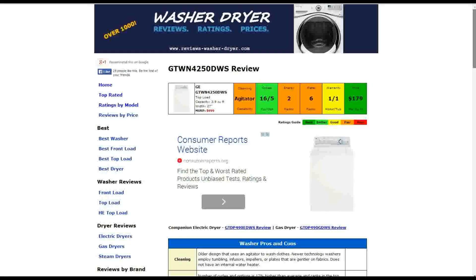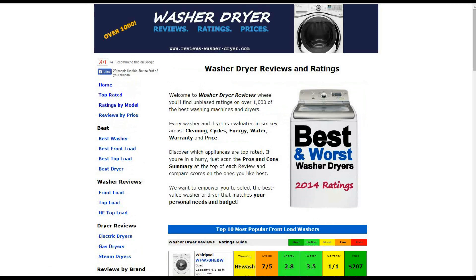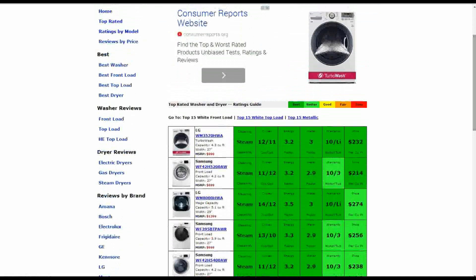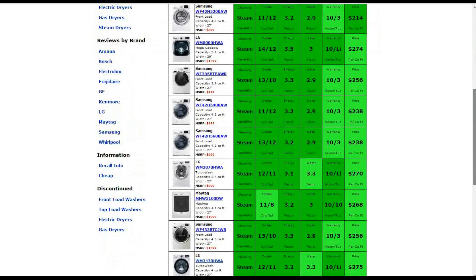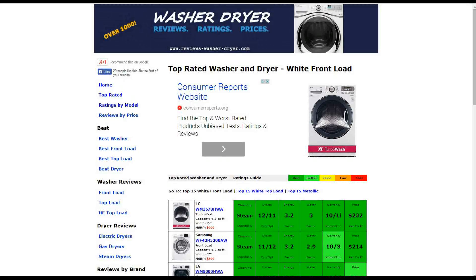We have over 1,000 other reviews on the website at reviews-washer-dryer.com. On the homepage you'll see the most popular washers. On the top left you can click on top rated to see the highest rated models. You can search by specific model, price, top load, or front load, and also look at electric, gas, or steam dryers, reviews by brand, recall information, and discontinued models. If you have any questions or comments about this washer or any other machine on the website, please leave those for us. Thank you for taking a look at this review.